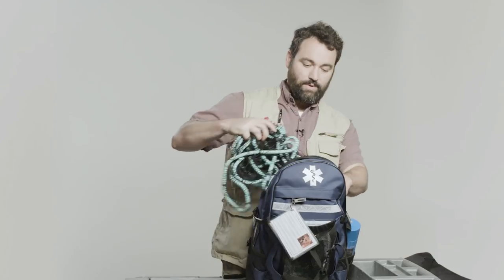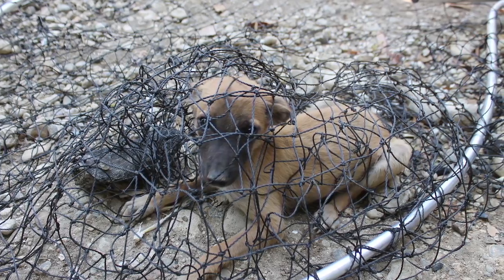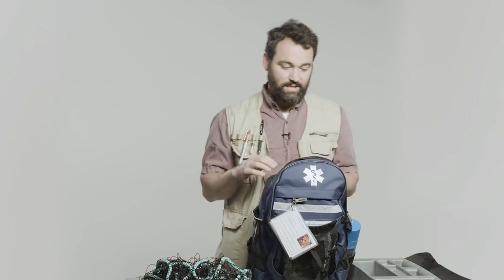So we'll start with the backpack. We have a throw net. These rabid dogs do not like to sit still — sometimes they're running away from us, sometimes they're running towards us. This net can be useful to restrain the animal so we can come up and give it a better assessment.